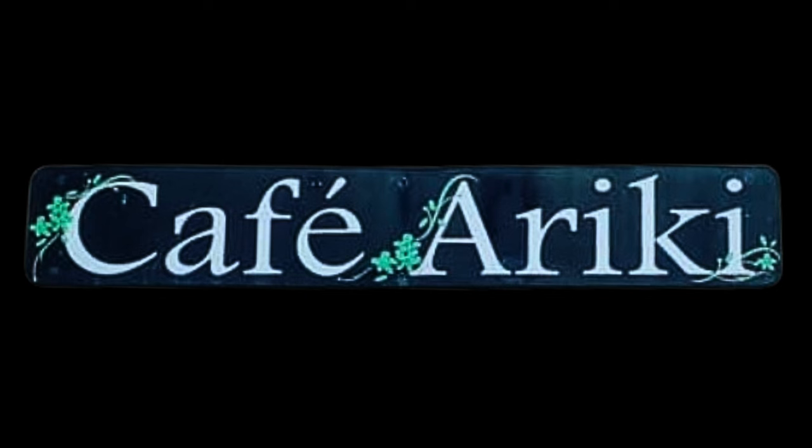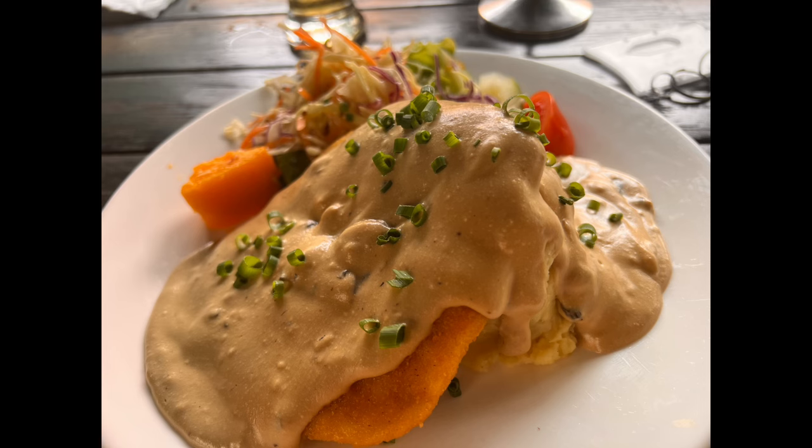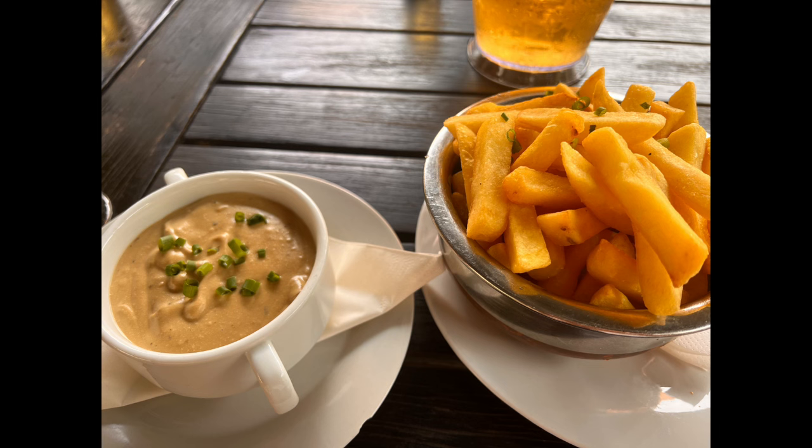Cafe Ariki was actually recommended to us by some of the locals. They had the Rarotonga Brewery beer on tap, which is really nice — sort of light and refreshing. We ordered a bunch of different items: the schnitzel, which came with a mushroom sauce — pretty much everything comes with mushroom sauce in Rarotonga, which is delicious. If you don't want your crispy food wet, just order it on the side. We also had fried chicken with mushroom sauce, tried the calamari, and I went with a bowl of french fries with a side of mushroom sauce for dipping. With fries, it was absolutely delicious.